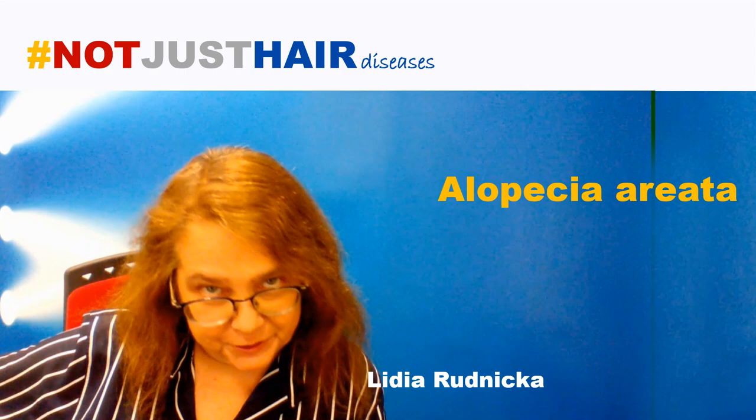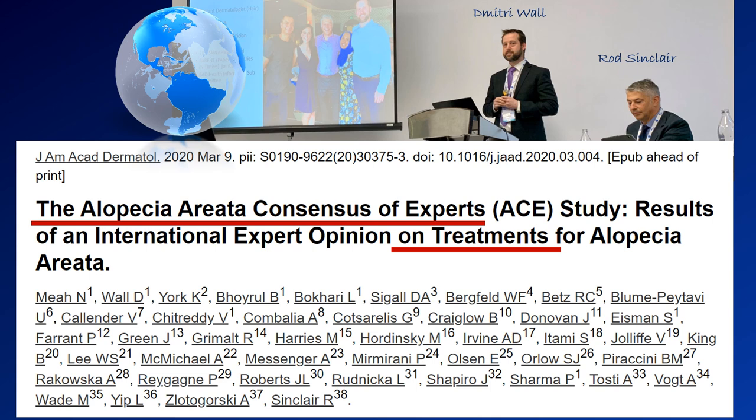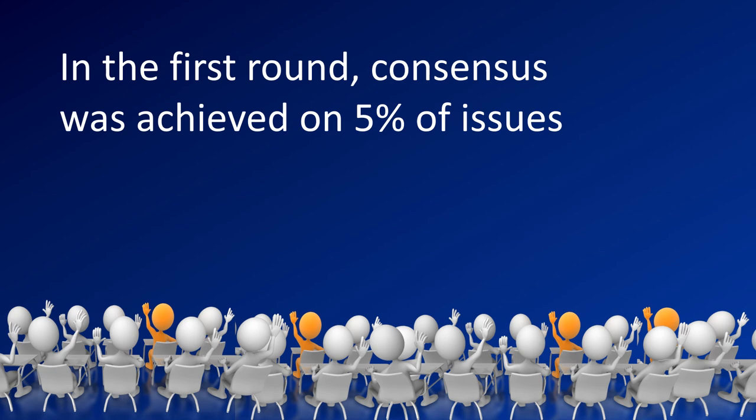Hi guys, thank you for being here. I promised some alopecia areata content for today, and here it comes. I would like to focus on the alopecia areata consensus which was published just recently. It was coordinated by Dimitri Wall and Rod Sinclair, and it included many hair experts. I'm very happy to be one of them.